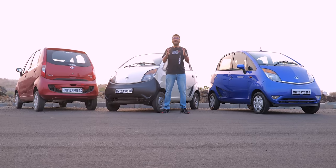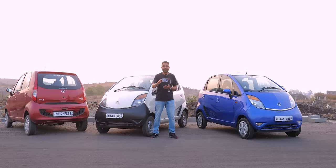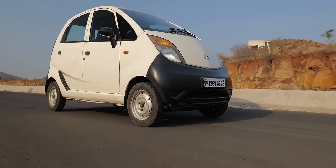Welcome to Gone But Not Forgotten, and this is on the one lakh rupee car. Of course, the Nano was never really one lakh rupees, because the prices were raised almost immediately, but we have all three generations of the Nano out here. This is the first generation, the CX trim, which was the mid-level trim.